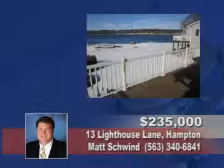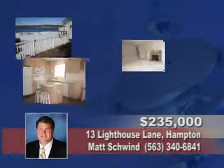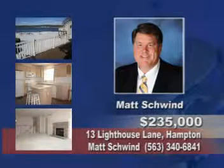Visit this two bedroom condo with a panoramic river view, but not in the flood plain. It has a finished walkout basement, main floor laundry, and double fireplace. Call Matt Schwinn.